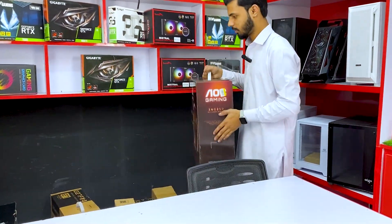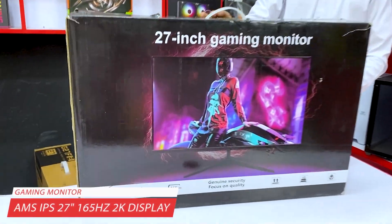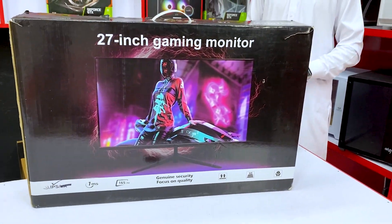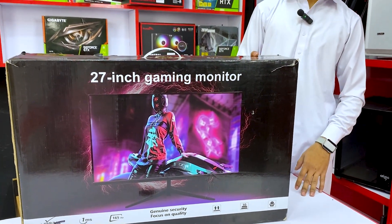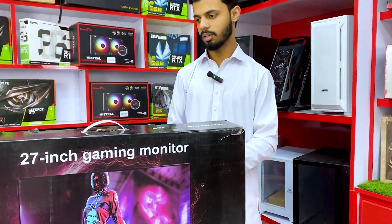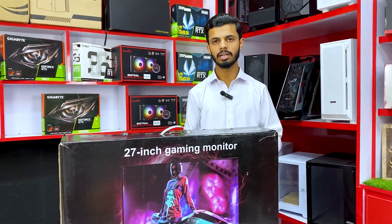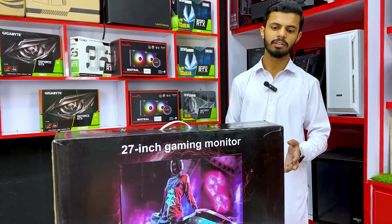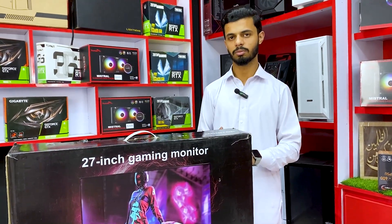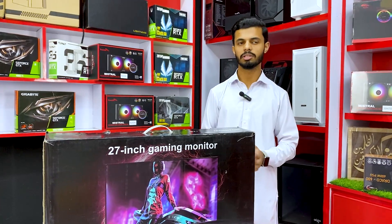Next monitor is the AMS 27 inches with 2K resolution — not 1080p Full HD, but 2K. It is 165Hz with 1ms response time. Normally 2K monitors go for 75,000 to 80,000, but this is very good value at 64,000 with 10 months local warranty that you can claim.